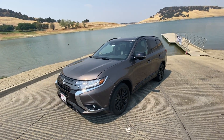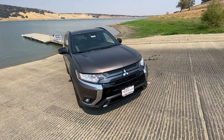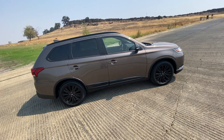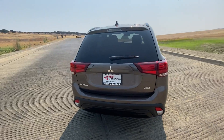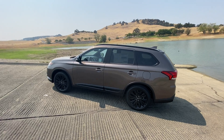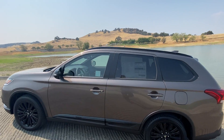Check out this 2020 Mitsubishi Outlander limited edition. It's got lots of really cool features that we'll show you. Lane departure warning is one of them. It's got a sunroof, leather heated seats, and third row seating so it'll seat seven people. Those wheels and tires sure look nice on it and give it a great look.